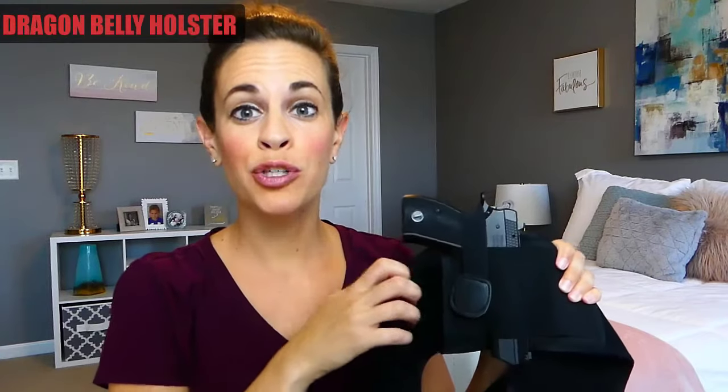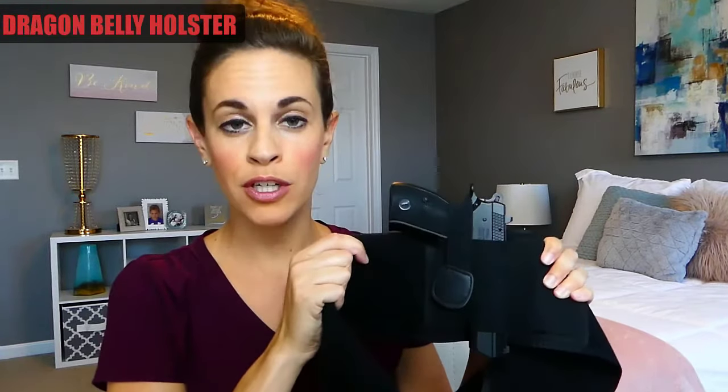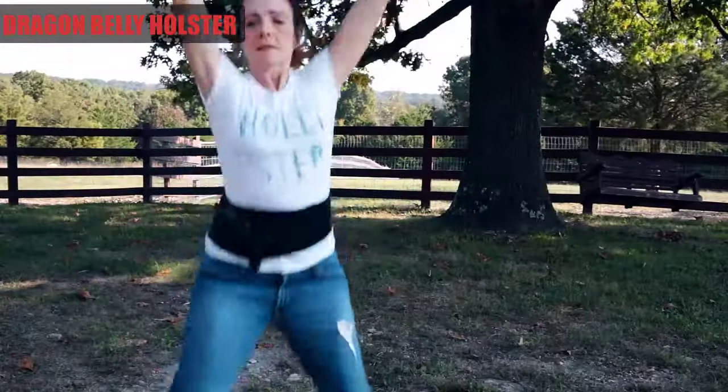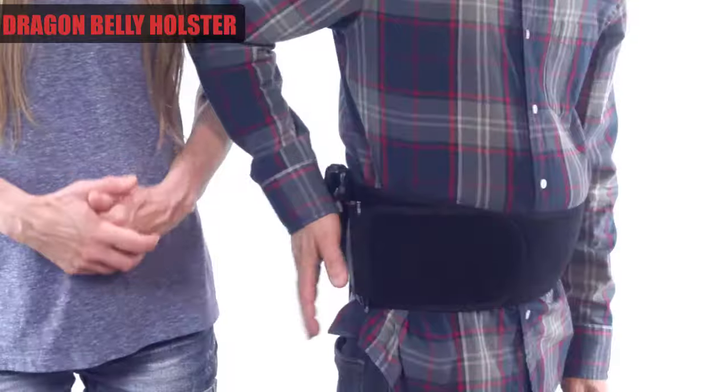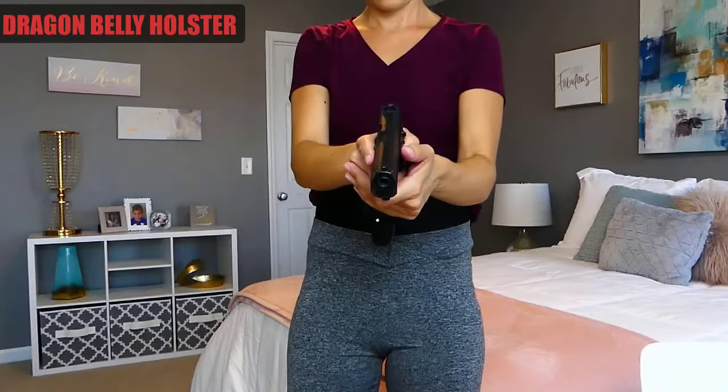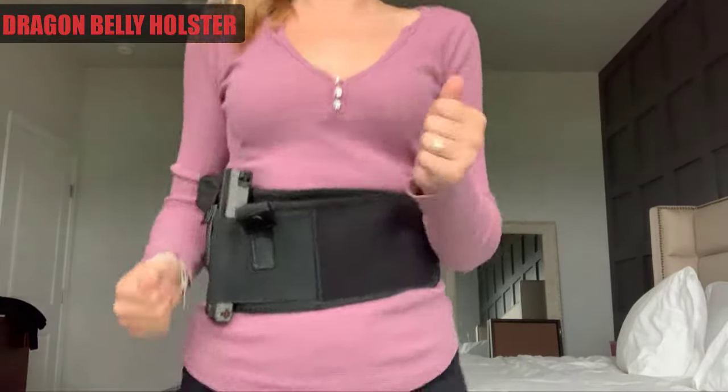Hey guys, I want to show you this Dragon Belly holster. It's a neoprene belly band holster for concealed carry. What's great about this holster is that it holds everything nice and securely to your body, so you can go for a jog or just live a normal active lifestyle and not worry about your firearm moving around or slipping down. You have quick, easy access — definitely take a second to check it out.